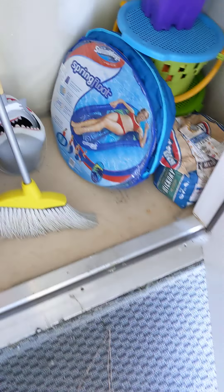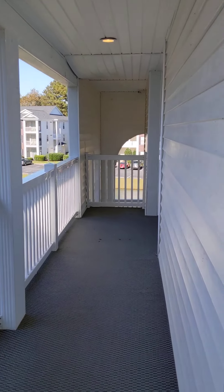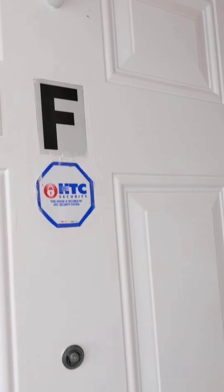Here's the storage closet out front — a little storage right as you walk up. The stairway is right over there. Let's go into unit F.